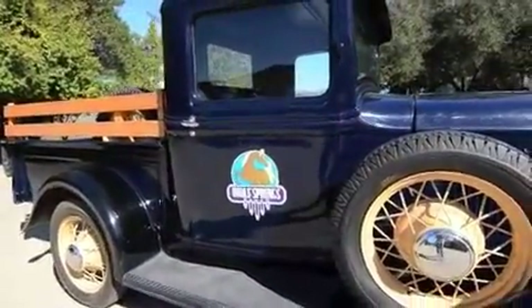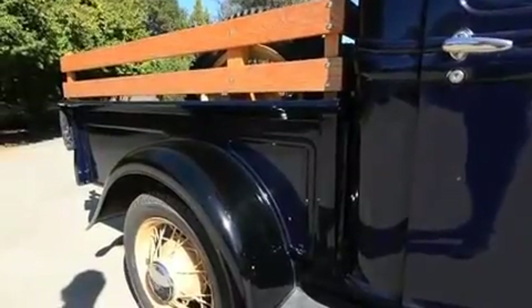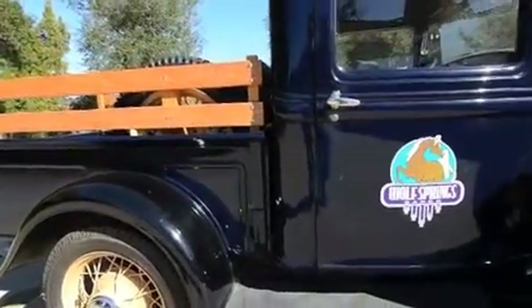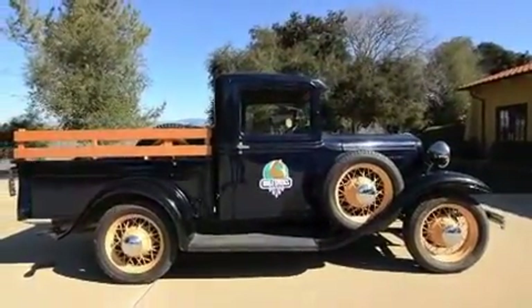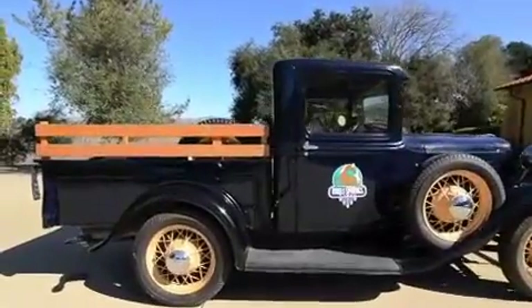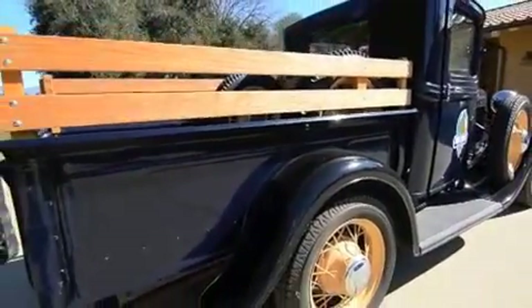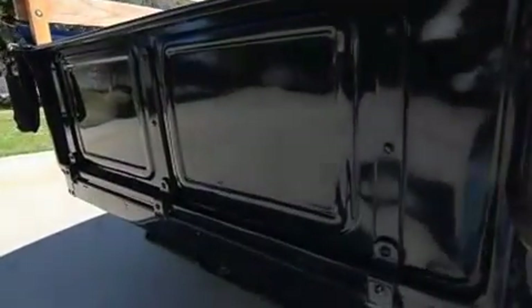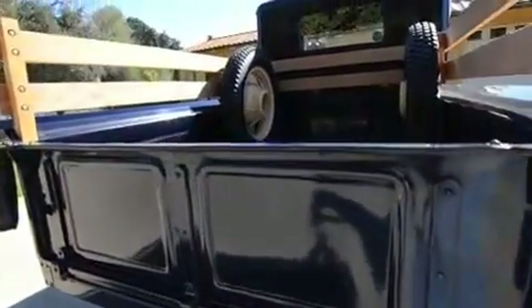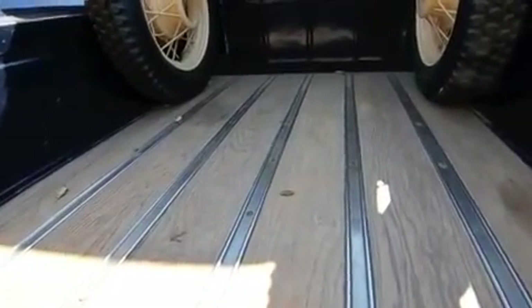It's got a prior paint job with some weather checking in it, some spider checking, but the bed sides appear extremely solid, like it had very light duty. Same with the tailgate — the tailgate is very, very straight. The bed has been restored some time in the past. The bed is quite remarkable.